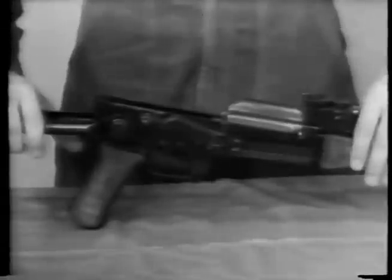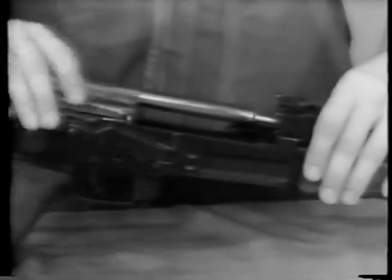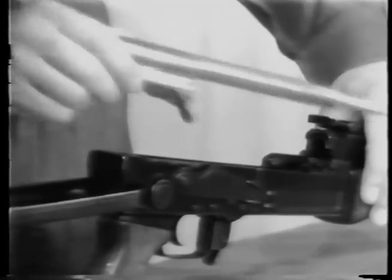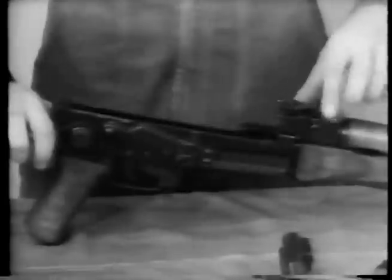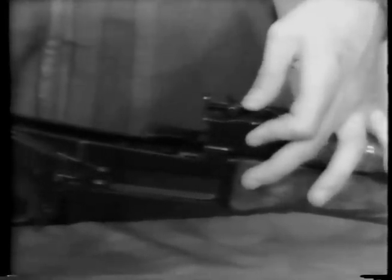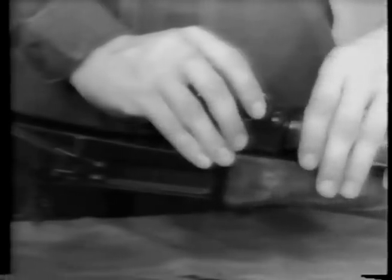With one hand, grasp the bolt carrier handle and pull all the way to the rear of the receiver, up and out of the gas cylinder. This removes the bolt carrier, the bolt, and the gas piston. Next, we move forward to the handguard lock. Rotate the handguard lock to approximately a 45-degree angle to the rear sight. This will allow you to remove the handguard and gas cylinder from rear to front.